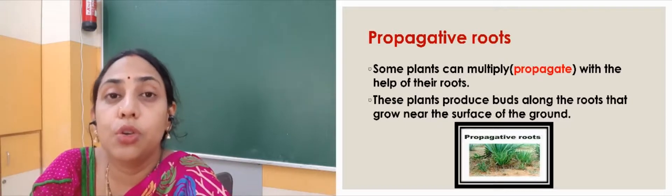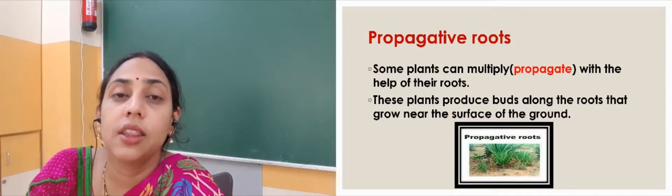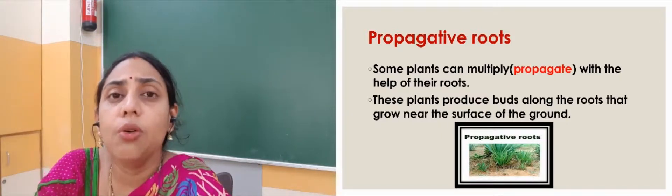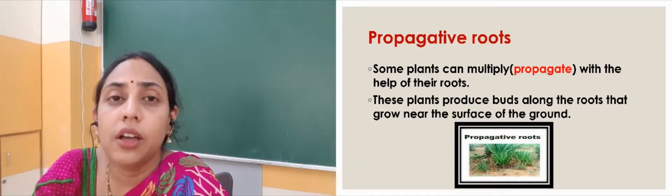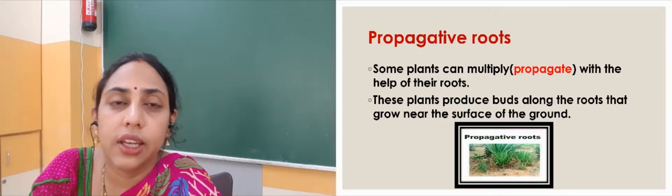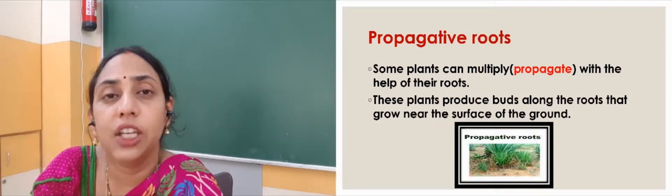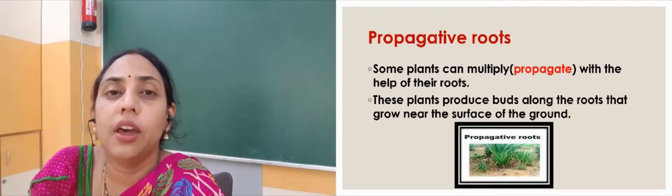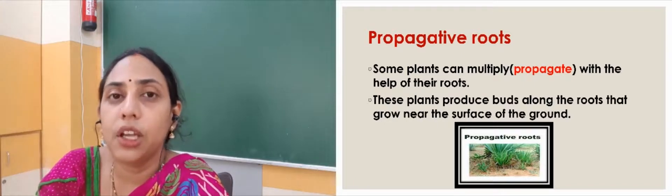Then we have propagative roots. Propagative means to reproduce through the roots. Some plants reproduce new plants through their roots. If we plant that root, along with the root there will be small buds coming out very near to the soil, and these buds can again change into new plants. Because new plants are growing from these roots, they are called propagative roots — they multiply and reproduce their own kind through these roots.